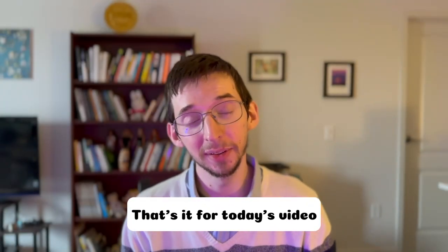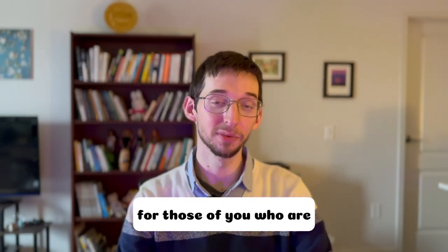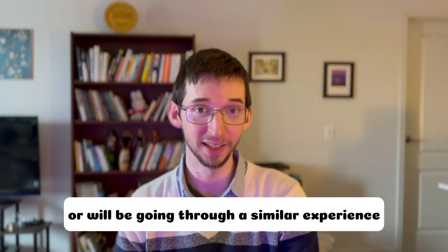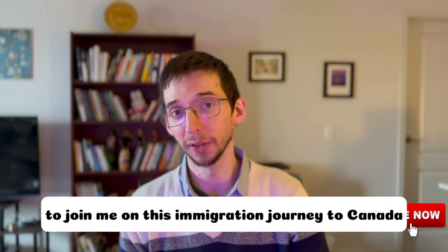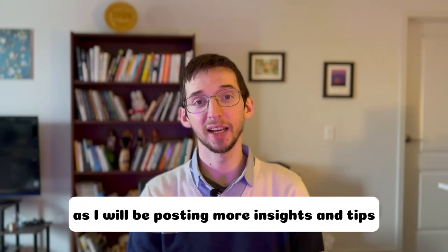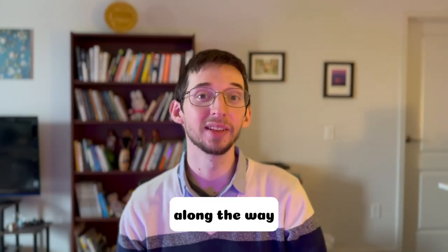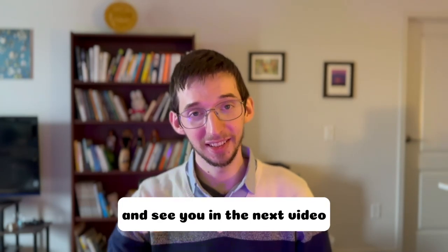That's it for today's video. I hope it was insightful and helpful for those of you who are or will be going through a similar experience. If you're new to this channel, don't forget to subscribe to join me on this immigration journey to Canada as I will be posting more insights and tips along the way. Thank you for watching and see you in the next video.